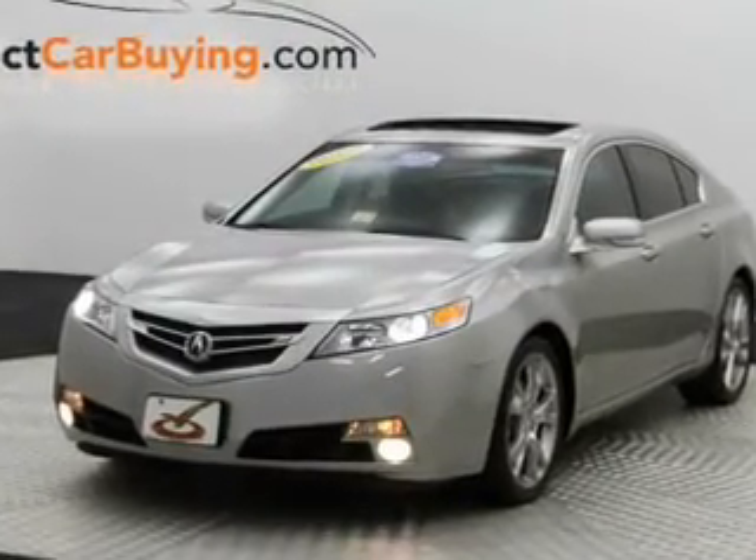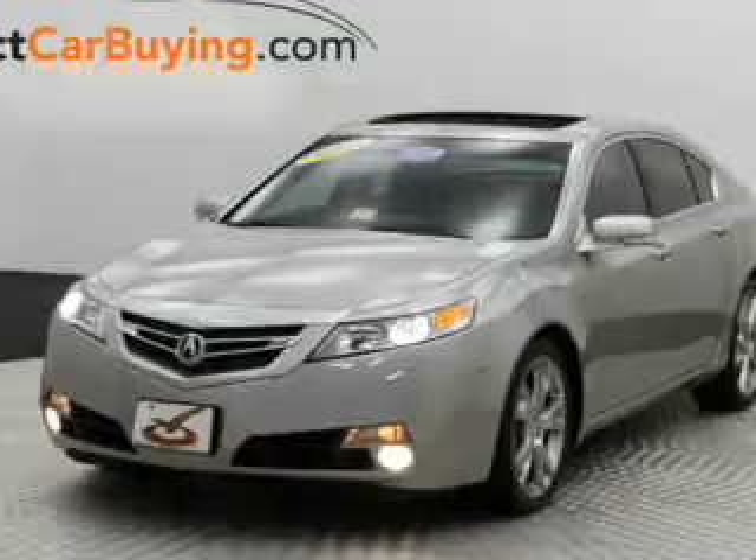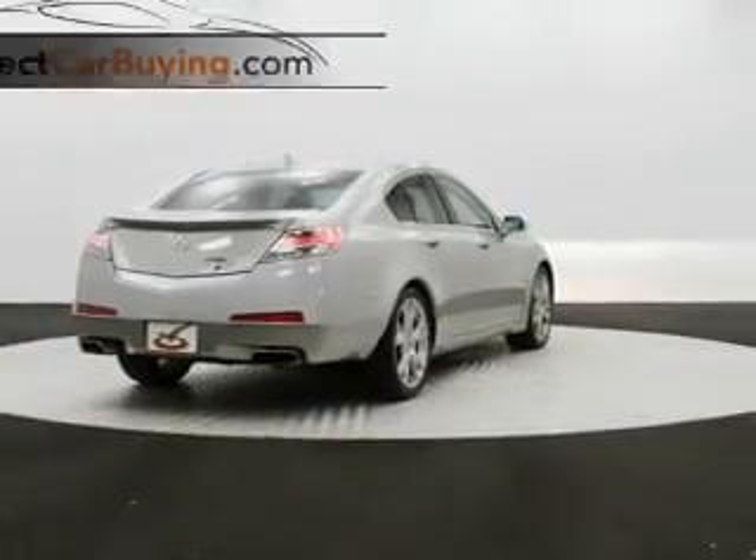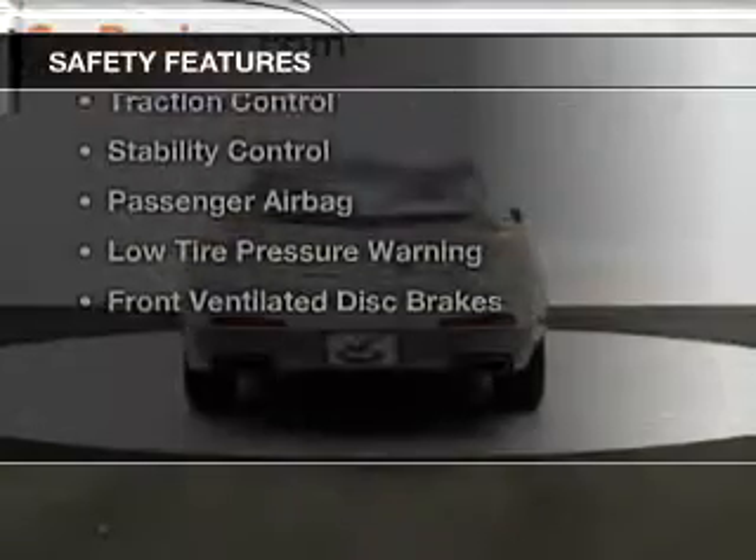Sirius XM satellite radio, digital audio input, memory seats, a premium sound system, and dual temperature controls. Safety was made a priority with these features: